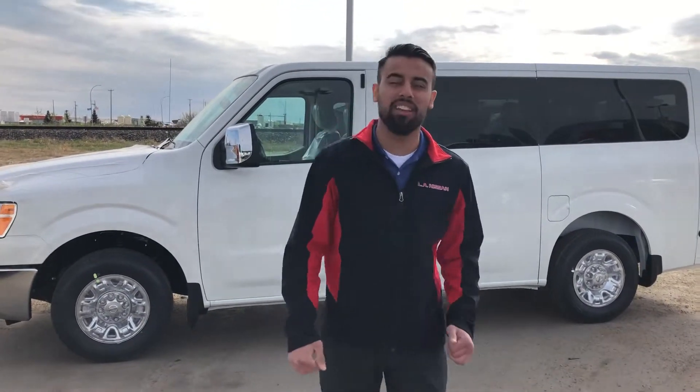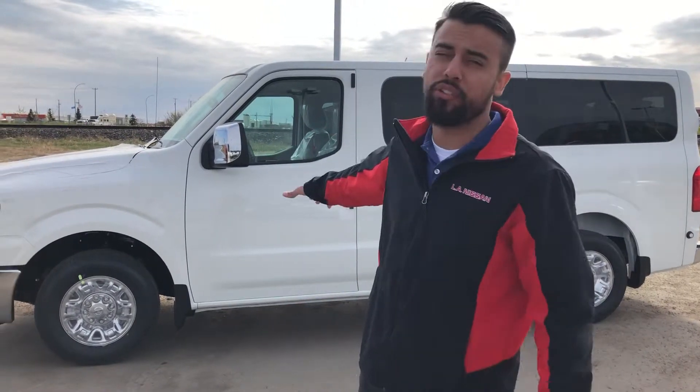Hello Anton, this is Faraz here with LA Nissan. I want to introduce myself. Anthony asked me to record a quick first-look video for you on our Nissan NV 12 passenger van.